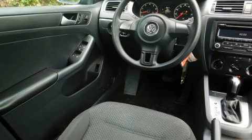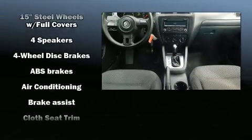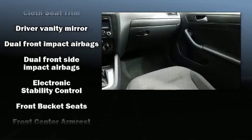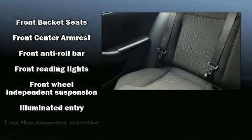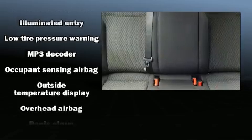Volkswagen also prioritized safety and security with features such as front and side impact airbags, brake assist, and four-wheel disc brakes with ABS. Electronic stability control ensures solid grip atop the road surface, no matter how challenging the driving conditions.